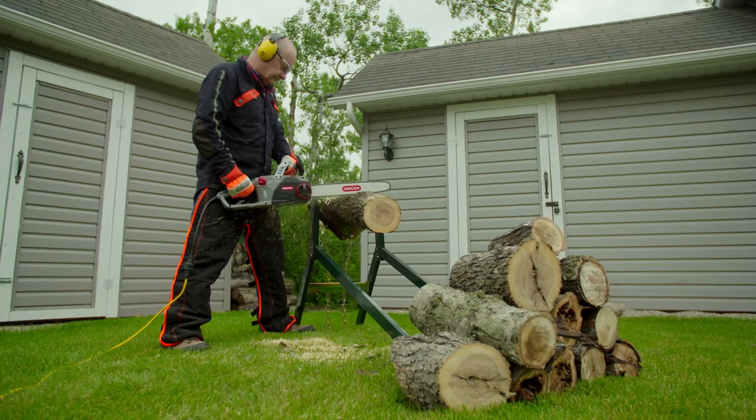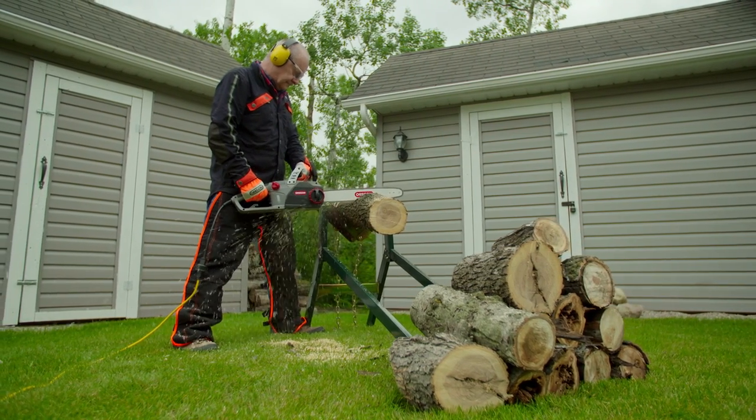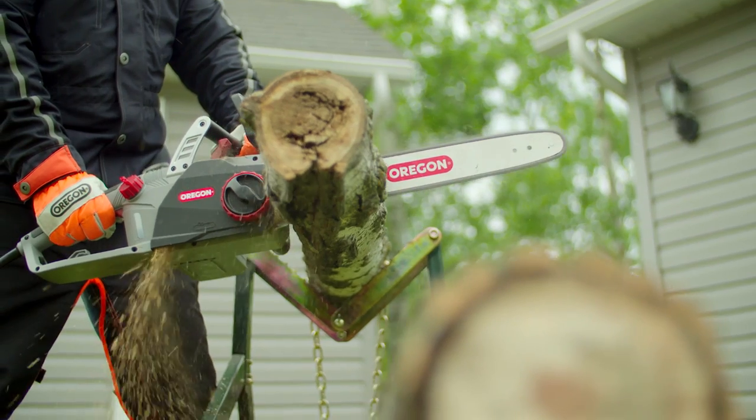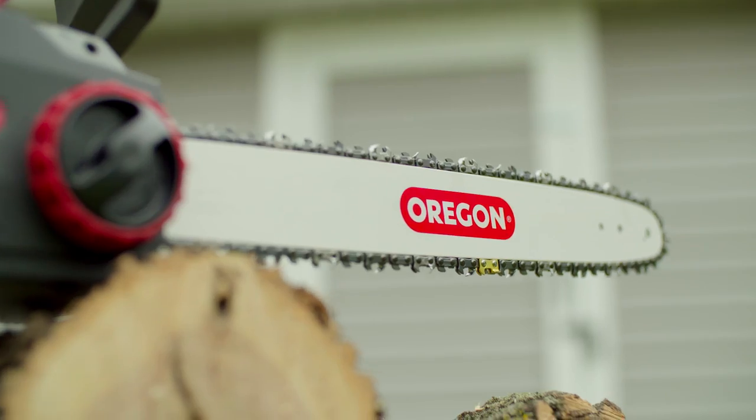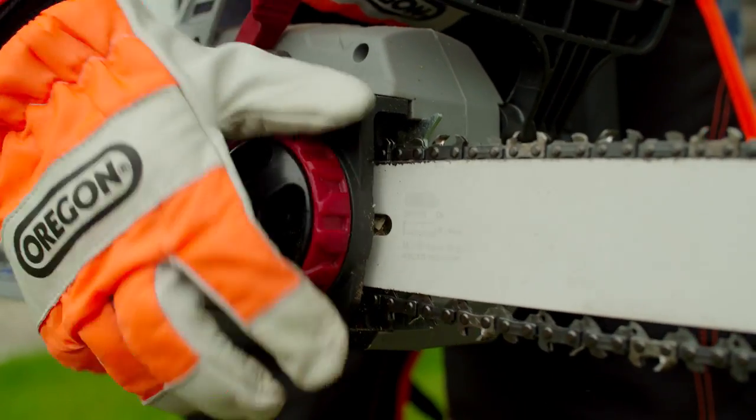Perfect for cutting firewood, this low noise saw is silent between cuts. Enjoy the solid construction of this heavy-duty chainsaw, featuring an automatic chain oiler and tool-less chain tensioning system.